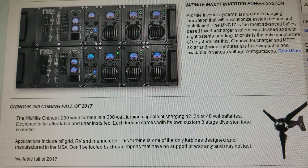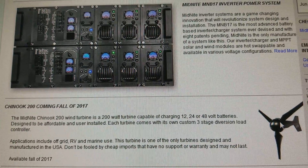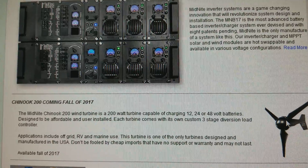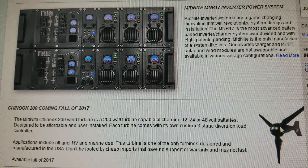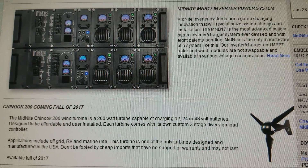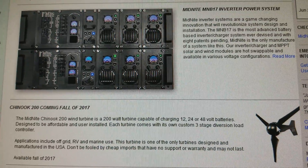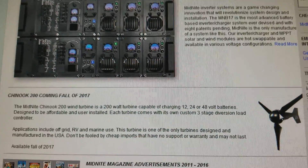If you've already seen it, I just want to give you guys an update on all the latest. I got a notification from Midnight Solar and thought it wise to give you guys a heads up.